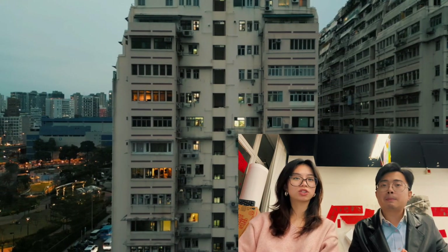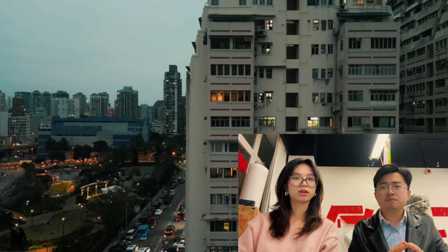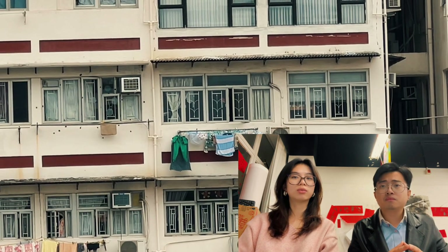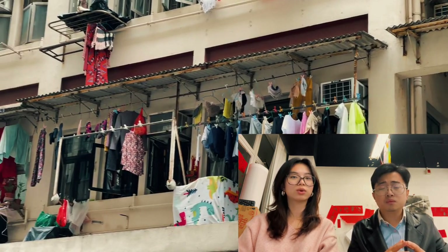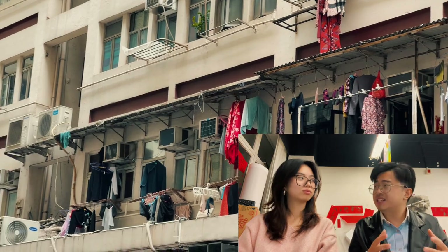I've also been doing some research on drying rack regulations and found a disturbing news report. Apparently in 2022, a 66-year-old woman in Hamilton was hanging clothes onto the laundry rack outside her window, slipped, and fell from her home on the fifth floor. This is very sad to hear.